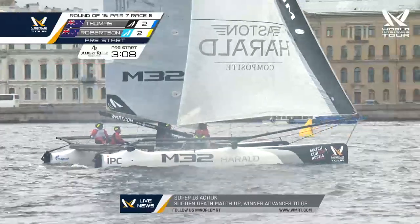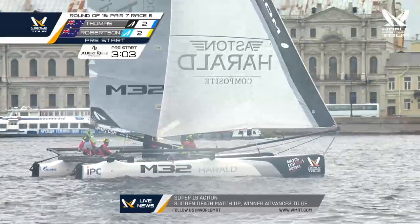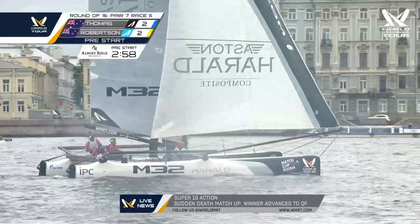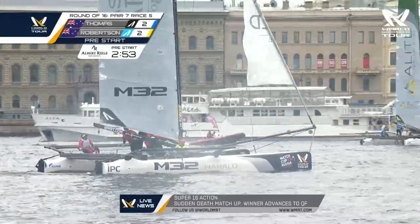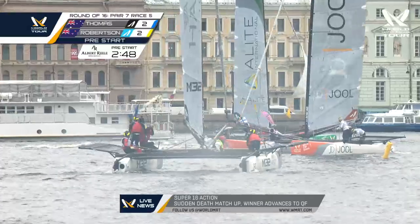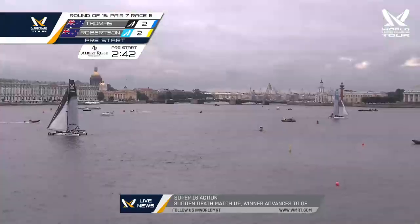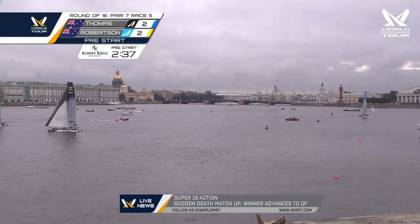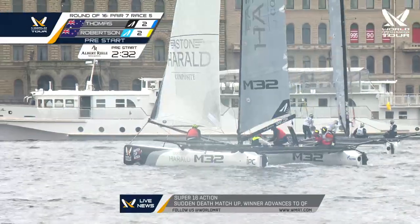That's Steve Thomas in the black boat, Robertson in light blue. Completely different conditions than we saw yesterday, but these guys are the top of their business in match racing — they have to be ready and able to perform in any type of condition, including these very light and fluky conditions here on the Neva River. Steven Thomas tacks onto starboard and prepares to reach into the pre-start box to meet Phil Robertson. 30 seconds to go.